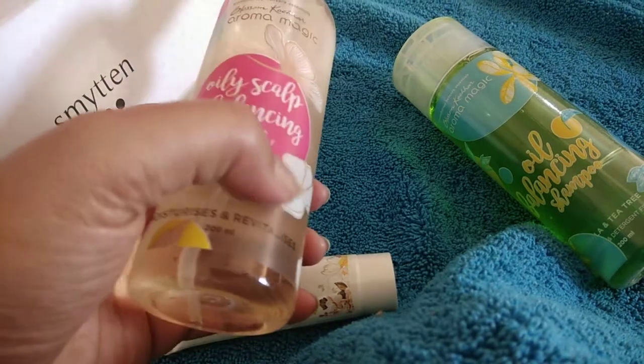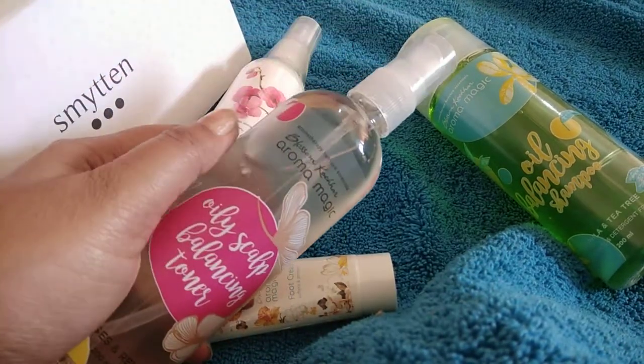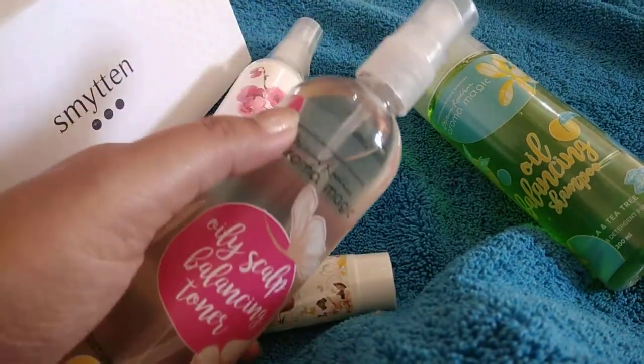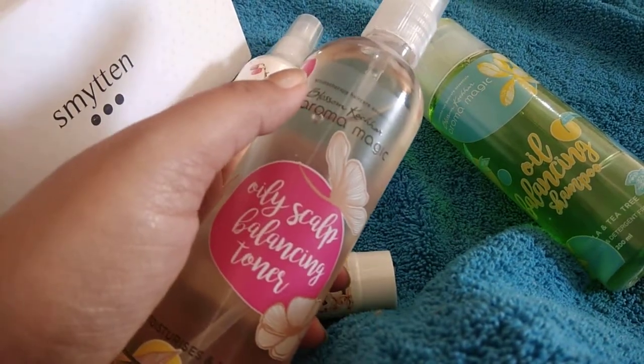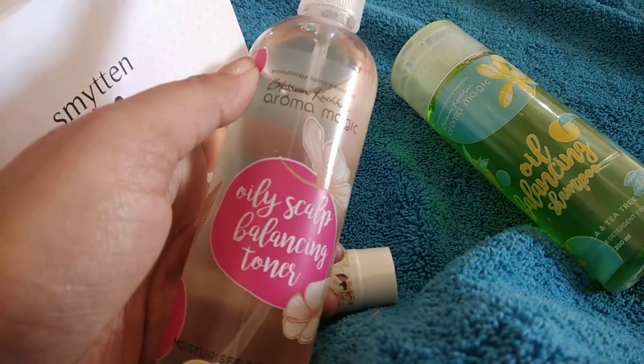They have so many products available in this flowery, beautiful, picturesque sort of design. I've just ordered two. This one is a pH balance toner, and I have a really oily scalp.